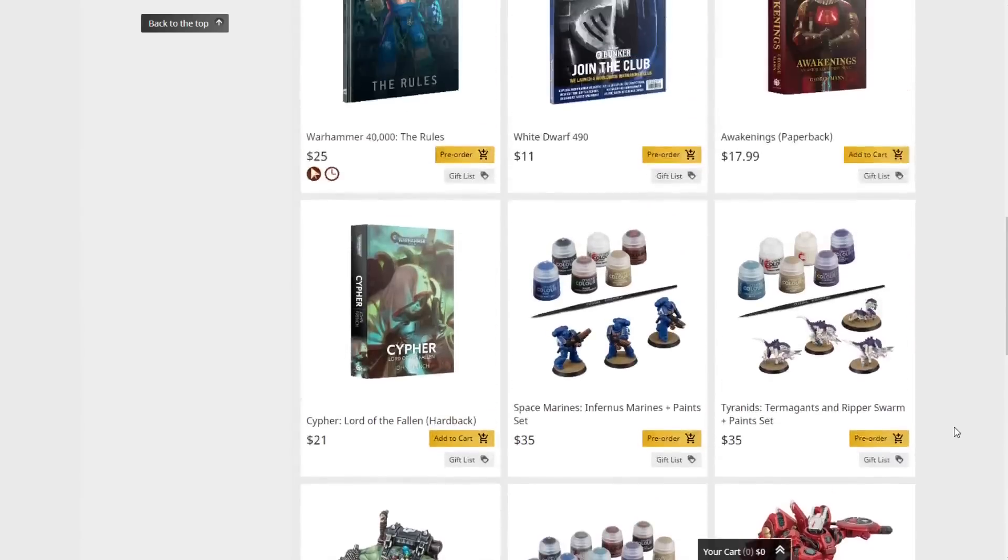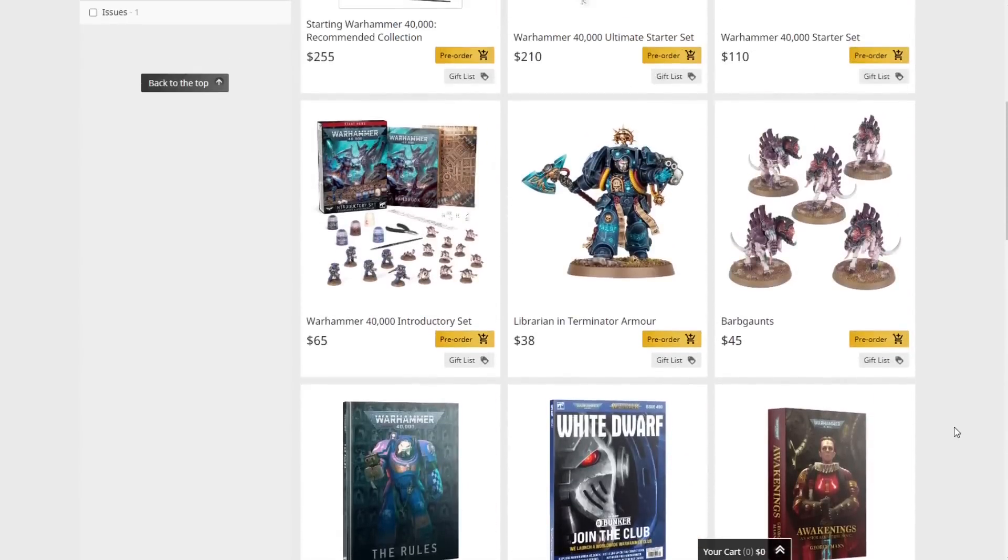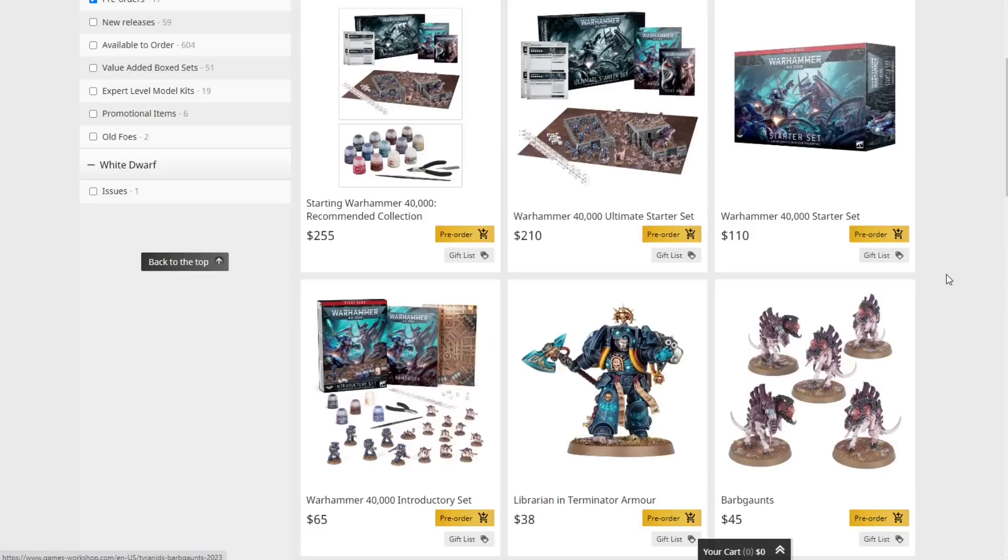Lots of cool stuff coming out — new kits, new range reveals for the Tyranids, Space Marines on the way, very exciting times in the Warhammer 40,000 universe. Let me know what you're going to be picking up and what you're most excited about. Make sure you check out those breakdown videos for the starter sets if you're not sure which one to pick up. Like, comment, and subscribe, and special thanks to CMO Games for sponsoring — link in the description to save 15%. That's it for today from Warhammer Man Studios.